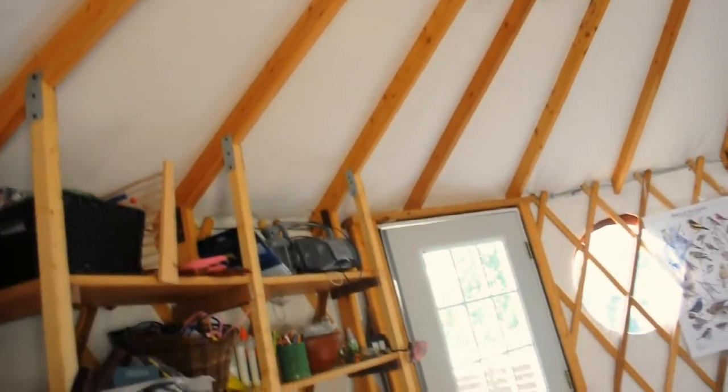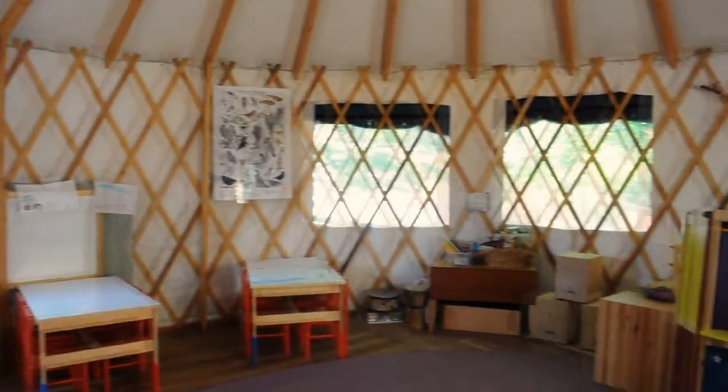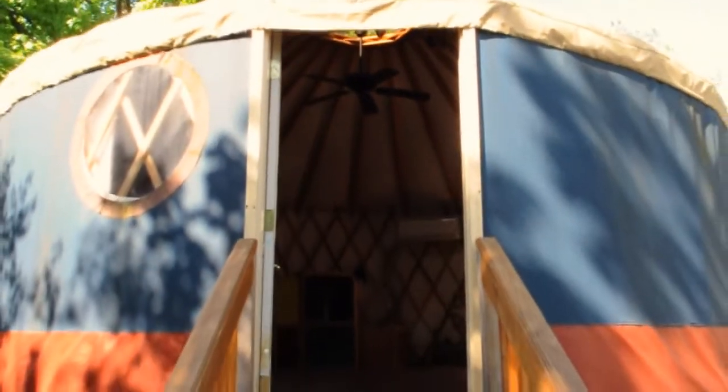A yurt is a cross between a canvas tent and a wooden house, and the circle structure of the yurt mirrors the circle gathering of our school community.